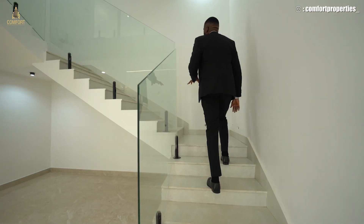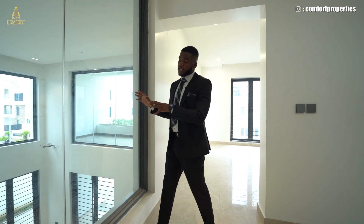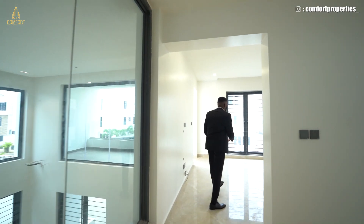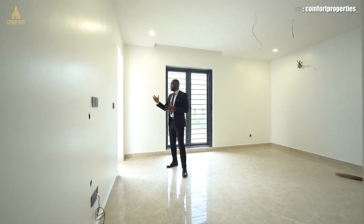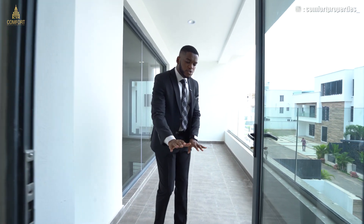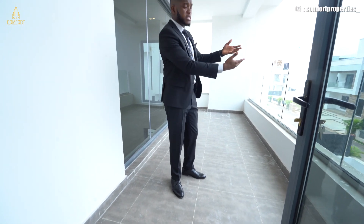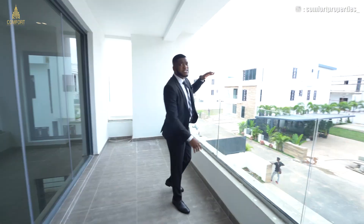Let's go to the first floor — we have three rooms on the first floor. Pay attention to these double glazed glasses here; you can see down from the first floor into the living room area and see whoever is there. This is one of the living room areas — I said we have three living rooms in this house. This is the first living room area and it has a balcony. Once you step onto the balcony, these are matte tiles — they are non-slip, so even if there's water when it's raining, you don't slip. We have just six units in this estate and we're still working on it.